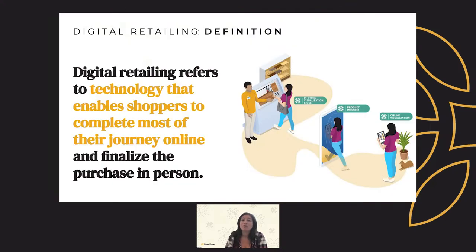Digital retailing refers to the technology that enables shoppers to complete most of the transaction online and then finalize it in person. It is typically used for big ticket items such as cars and boats, and flooring is definitely categorized as one of these big ticket items. Our digital retailing partnerships with manufacturers include a ton of features, the biggest being visualization and sample ordering. But today, we're here to talk about sample ordering, so let's dive in.